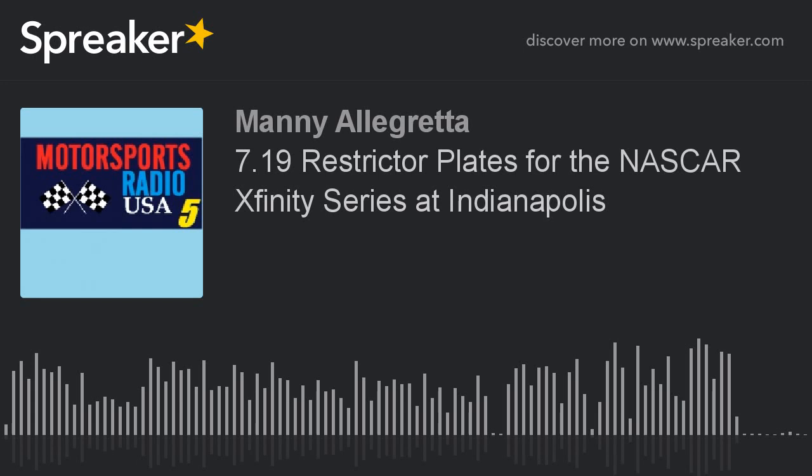Wednesday, July 19th — NASCAR Xfinity Series news: restrictor plate racing this upcoming Saturday at Indianapolis Motor Speedway. There are also modifications to help improve competition: a taller rear spoiler, splitter package, and aeroducts on the lower front bumper area. A 7/8 inch restrictor plate — the same restrictor plates used at Daytona and Talladega. NASCAR Xfinity Series racing this Saturday at 3:30 p.m. Eastern on NBCSN for the Lily Diabetes 250.